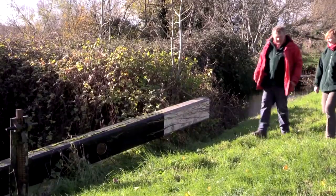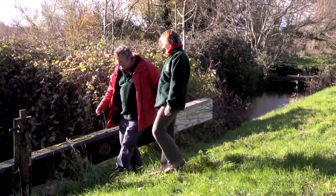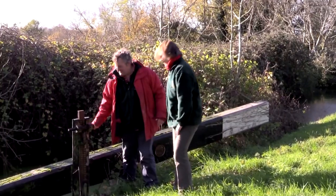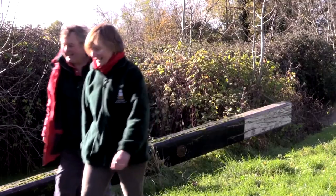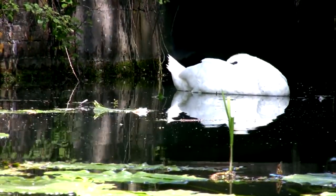So here is the Whitminster lock — the famous but not very functional Whitminster lock. It still has its mechanism and everything all in place. Take me along the rest of the canal — a four-mile walk ahead of us.